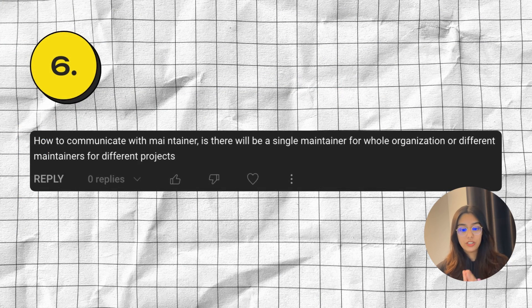Moving on to the next question: how to communicate with maintainers? Is there a single maintainer for the whole organization or different maintainers for different projects? Every project has different maintainers or mentors. You'll find them in the past projects, or once the projects are announced, the names of the mentors will be listed under the projects themselves. I can't keep providing links for each and everything — you have to go to the website and go through these projects and do the work yourself. This question could have just been answered by exploring the Summer of Code website yourself.